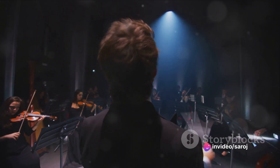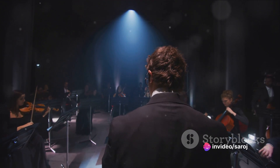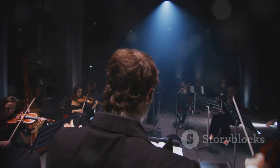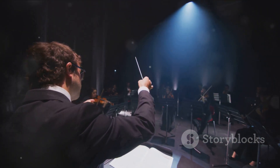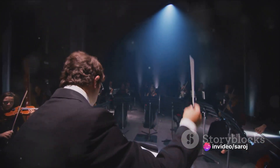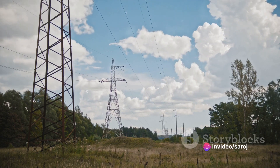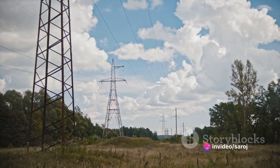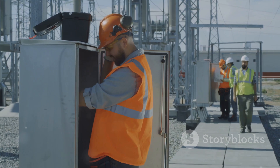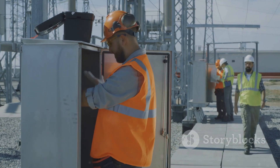In the grand orchestra of electricity, the current transformer may not be the conductor, but it certainly plays a vital role in the symphony. In a nutshell, a current transformer is an essential component of our modern electrical systems. It's a silent sentinel, a watchful guardian, ensuring the steady flow of electricity that powers our lives. So here's to the current transformer, the unsung hero of our electrified world.